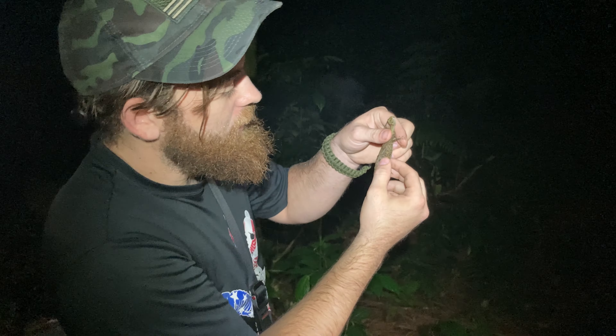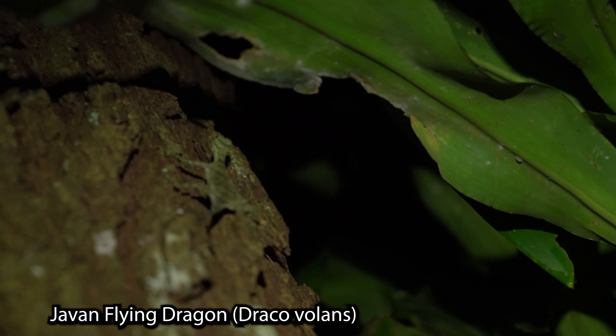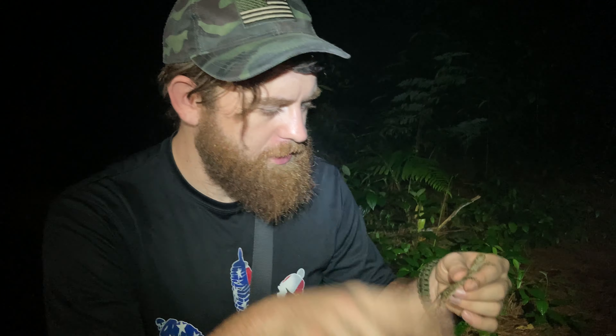Here we have a Draco lizard, or flying dragon. These guys are pretty cool. It is still raining out here — just check out those wings. It's surprising how thin they are. It feels almost like a velvet fruit roll-up; I could almost push my finger through.